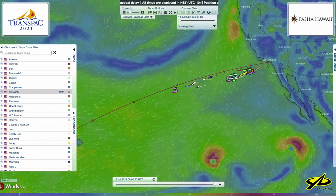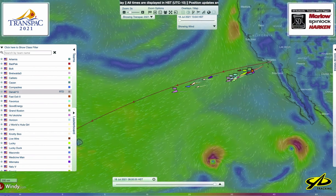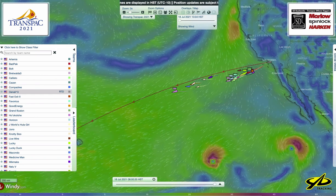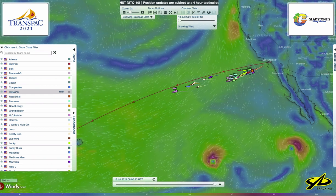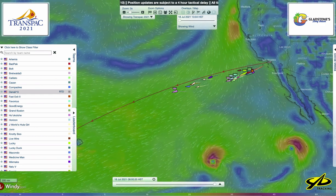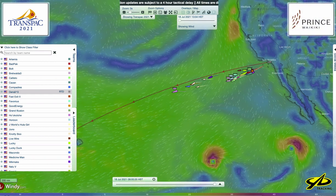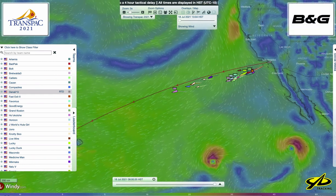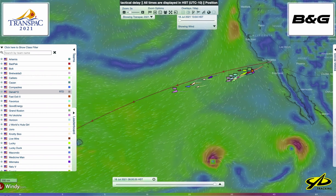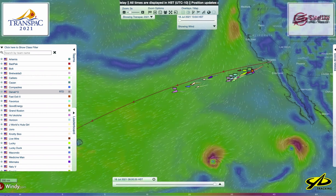Aloha TransPac race fans. I'm Dobbs Davis from Seahorse Magazine giving you a Day 6 race analysis from the TransPacific Yacht Race from LA to Honolulu. We're in the 51st edition of this biennial race — first race in 1906 — so it's pretty cool to see this tradition remain alive and well in the annals of classic ocean racing.